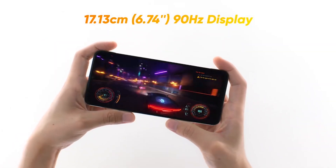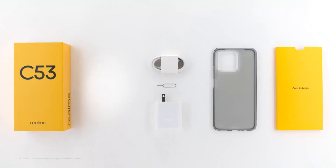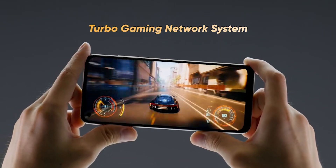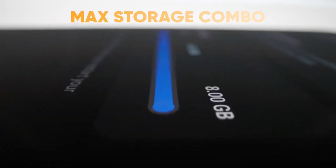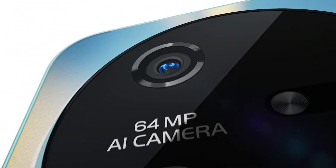In 2024, the budget smartphone arena will be hotter than ever. With powerhouse processors, dazzling displays, and cameras that rival flagships, it's tough to know where to look. But fear not, budget-conscious techies, because I've been putting five of the hottest contenders through their paces.